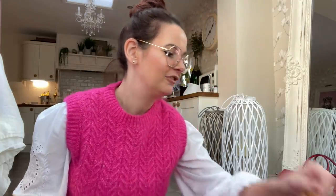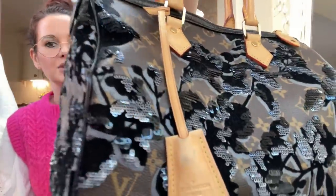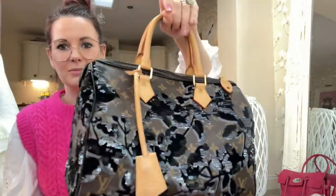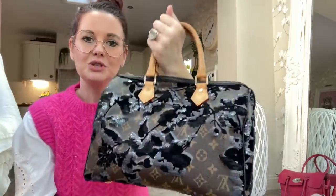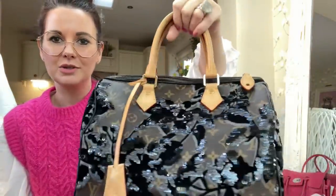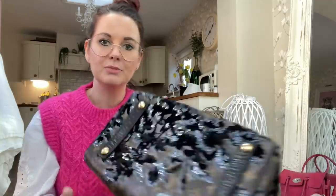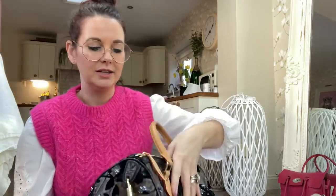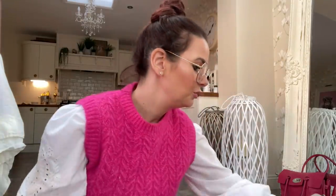Next is another Louis Vuitton — the Fleur de Jais speedy. This is one of my absolute favorites. It's the normal canvas but with beautiful gray and black velvety flowers across it — so it's both sparkly and velvet. I have used it and I always will. You could save it for best but if you do you'll never use it, so I just enjoy it. One of my favorite bags.